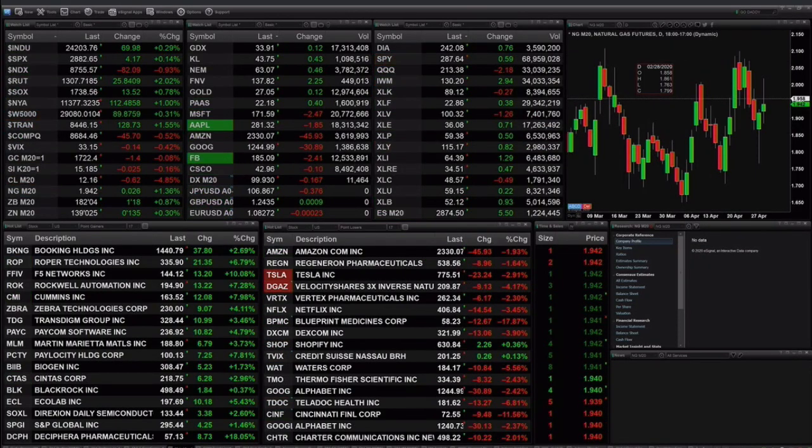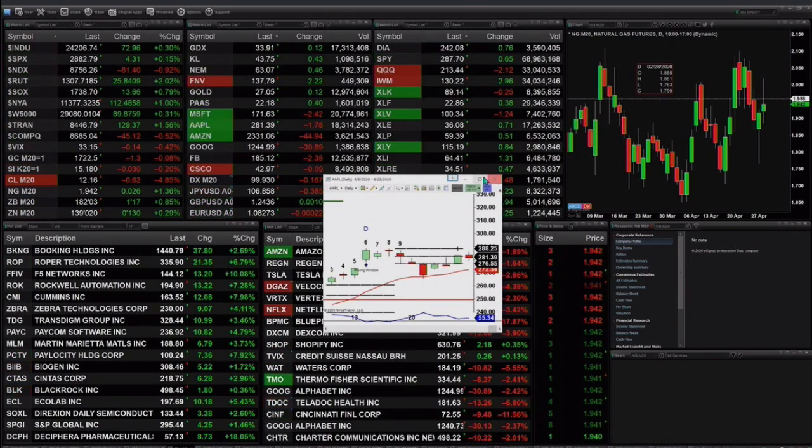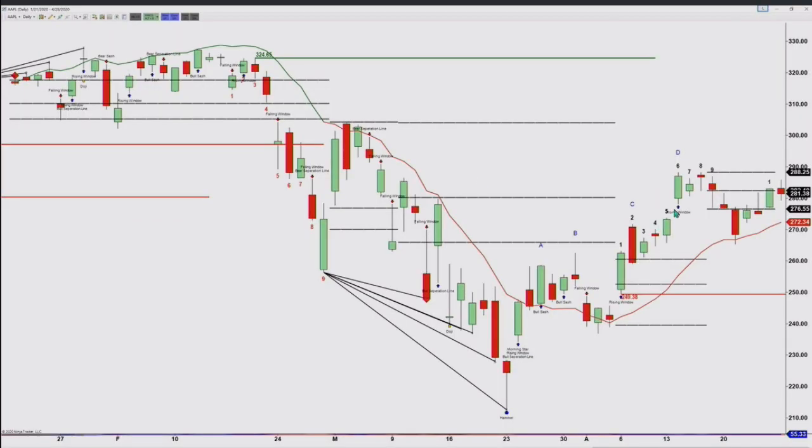Let's take a look at our second weighting — that is Apple. If we take a look at Apple, the only topping pattern we have, and it's a valid topping pattern, is the TD nine count. It was bar number eight that made the high. But price has not been able to bust through support, and support of Stevie's red line is $272.34.